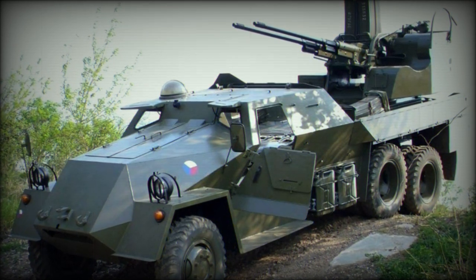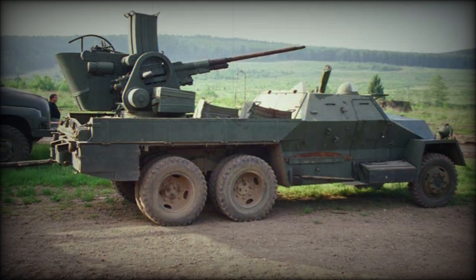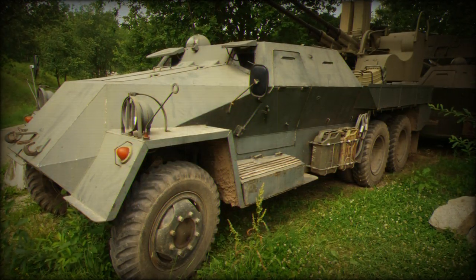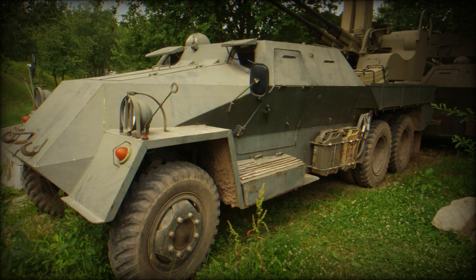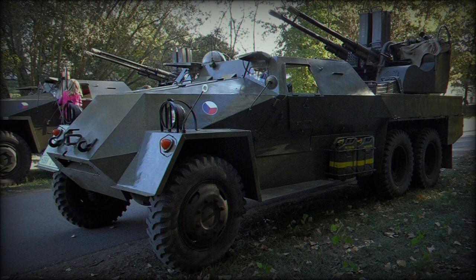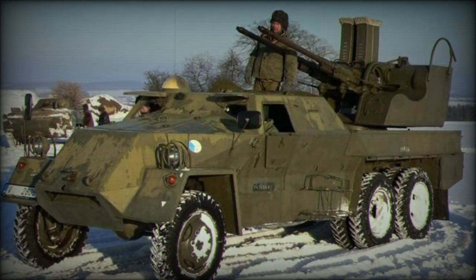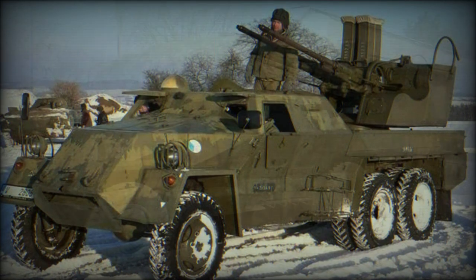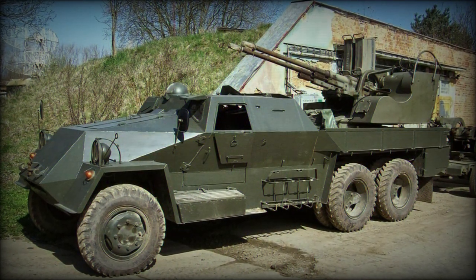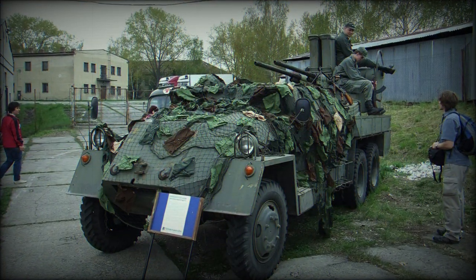Beyond its value as a short-ranged airspace deterrent, the weapons of the vehicle could also be trained in on light-armored vehicles and used as a suppression measure against dug-in infantry elements. The M53/59 is known to have been used in the bloody, long-running Yugoslav wars of the 1990s, where its automatic nature was put to deadly use. About 220 were ordered by Yugoslavia and received between 1965 and 1968, with hundreds in service by the time of the wars.